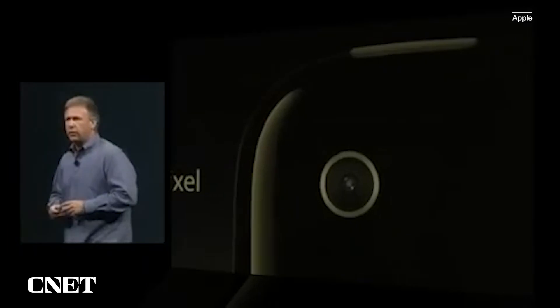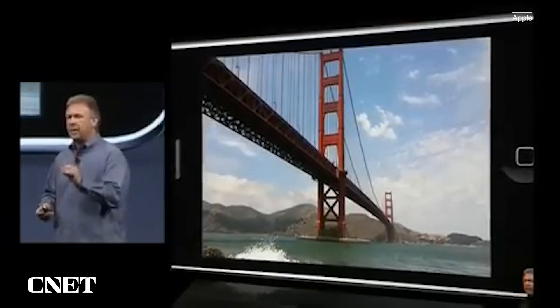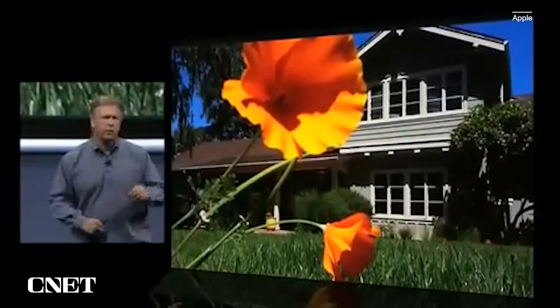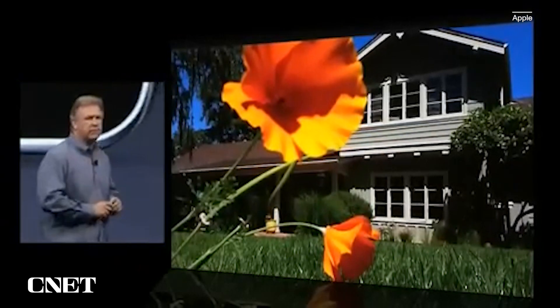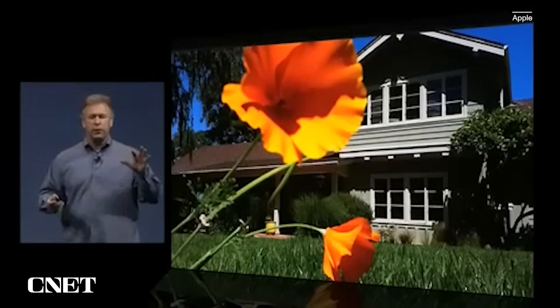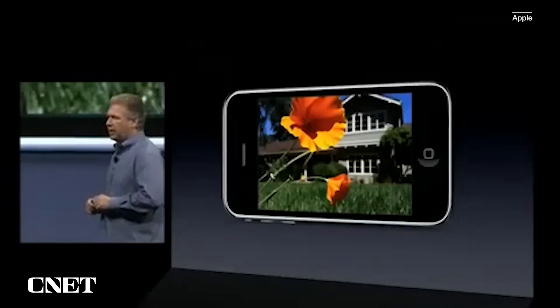There's a brand new 3-megapixel autofocus camera. In addition to autofocus, we've got a great feature called tap to focus. So if I'm composing my photo — for example, in this case I want a photo that focuses on the house — I just tap the house and it's in focus, and we balance the exposure for that. I want to take a picture of the flower, I just tap it and now it's in focus and the photo's balanced as well.